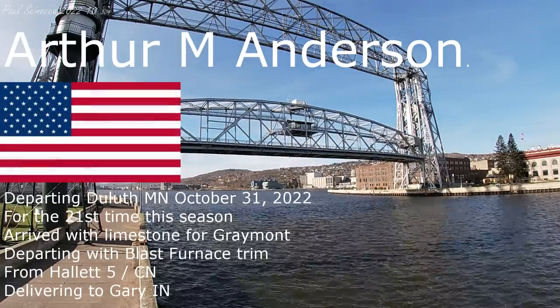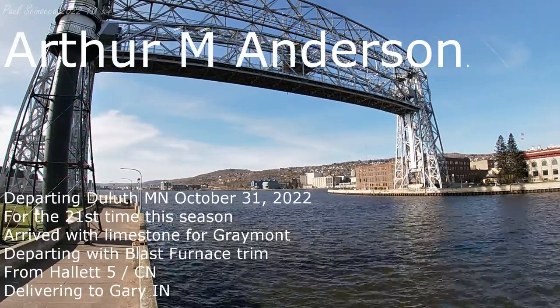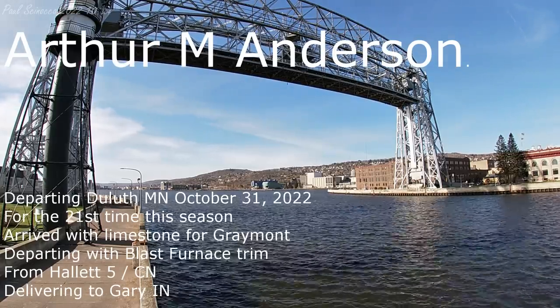Good afternoon, visitors. The Duluth Area Lift Bridge is currently lifting to its full height of 135 feet for the departure of the Arthur M. Anderson, and we should be seeing the Arthur M. Anderson come through the ship canal in about 10 minutes or so.